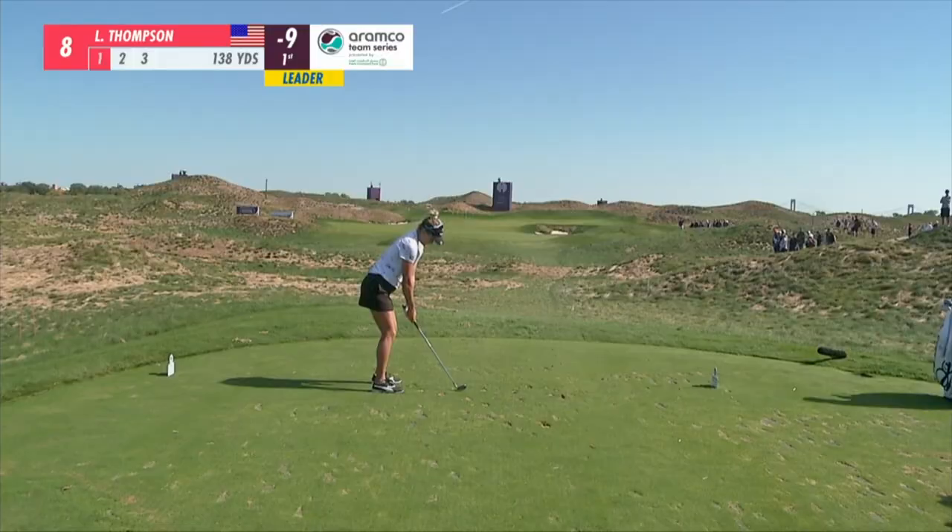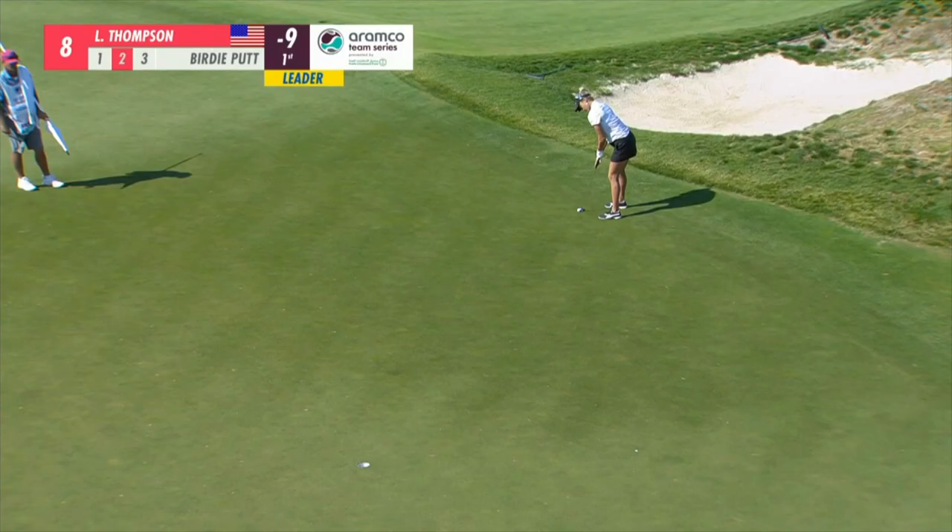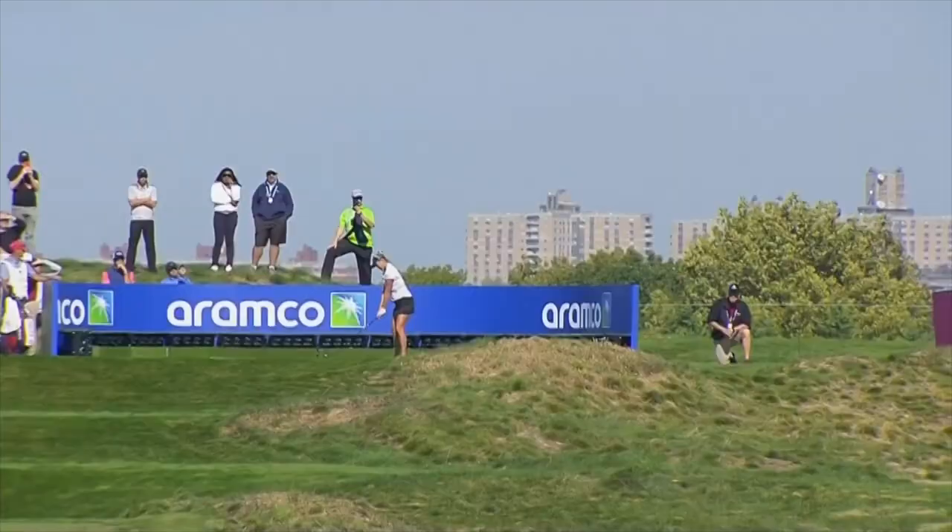Caddy Shane was just in the way momentarily. Good try for Lexi Thompson.